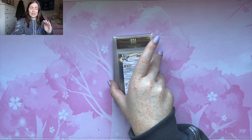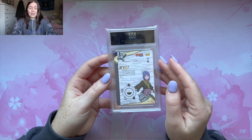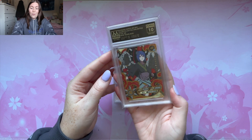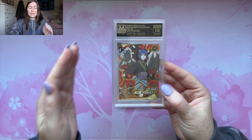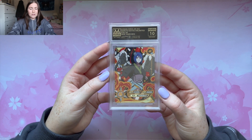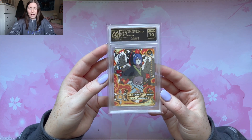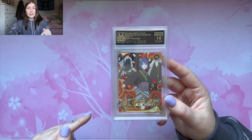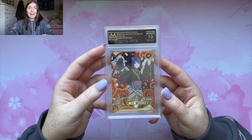Now Konan, my favorite one — I think it's also a lot of people's favorite one. It's so stunning. We got another 10! This was so close to a flawless 10 — we were just 0.5 off for a flawless for this card. This is so stunning — an absolutely insane card to get in a 10. And if we get Nagato and Jiraiya in 10 that would be insane.